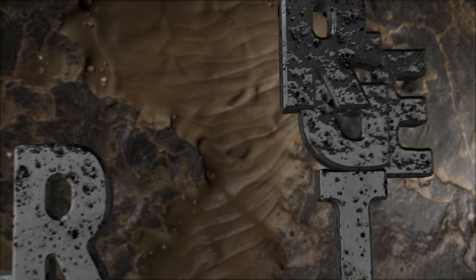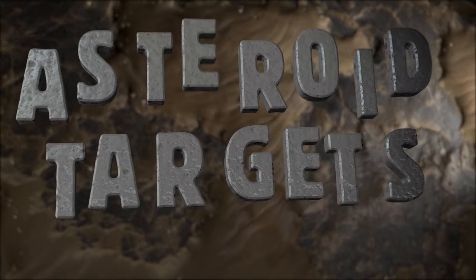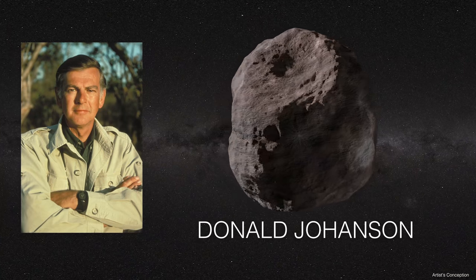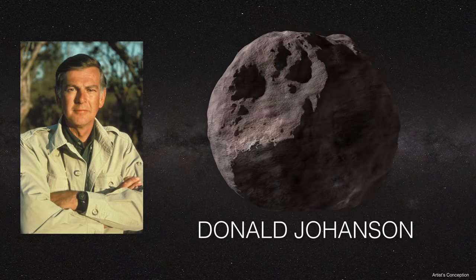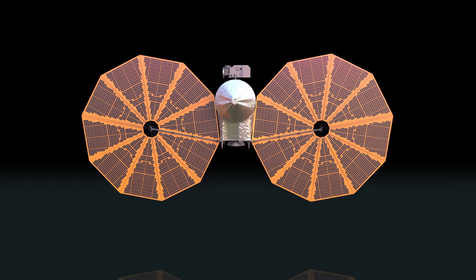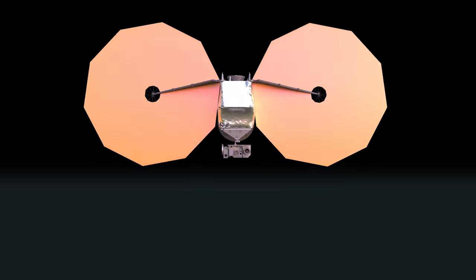The very first asteroid we get to is a main belt asteroid named Donald Johansson. We named that asteroid in honor of the researcher who found the Lucy fossil. We're going to use that asteroid to do a rehearsal on our spacecraft to make sure everything is working properly so that when we get to the Trojan asteroids, we're ready to go.